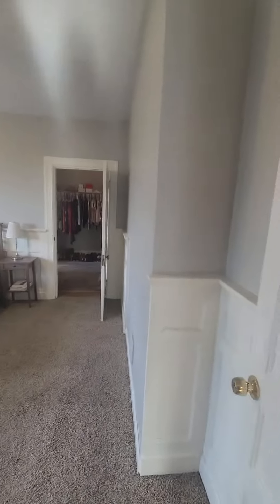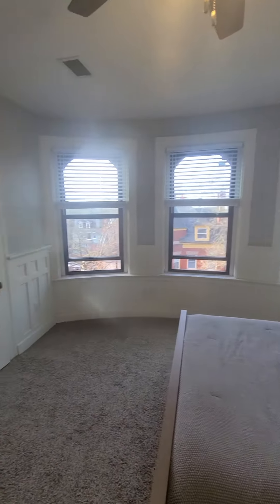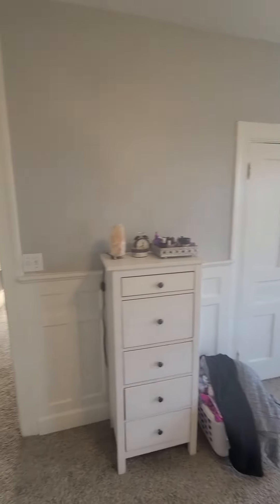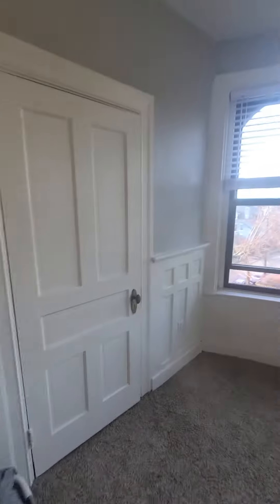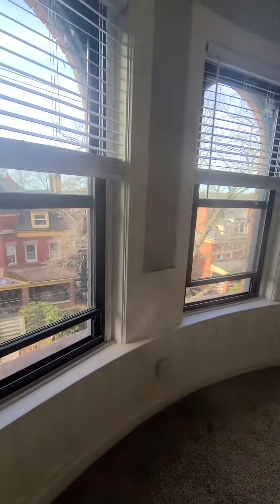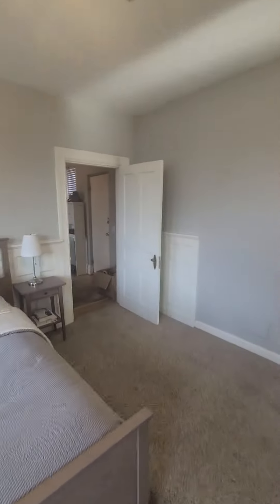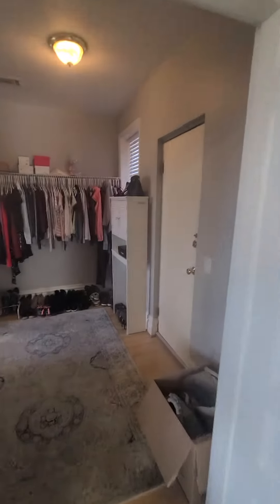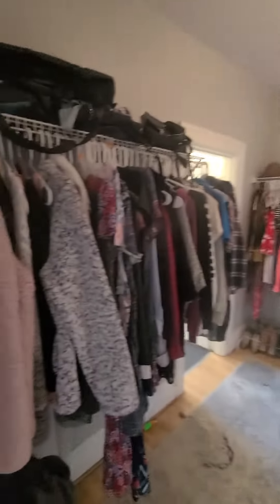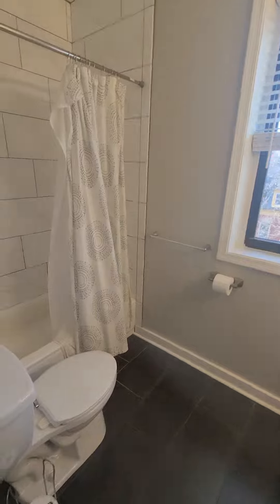Here is the bedroom suite. This easily fits a king-size bed, walk-in closet. This is the fire escape here. En suite bathroom.